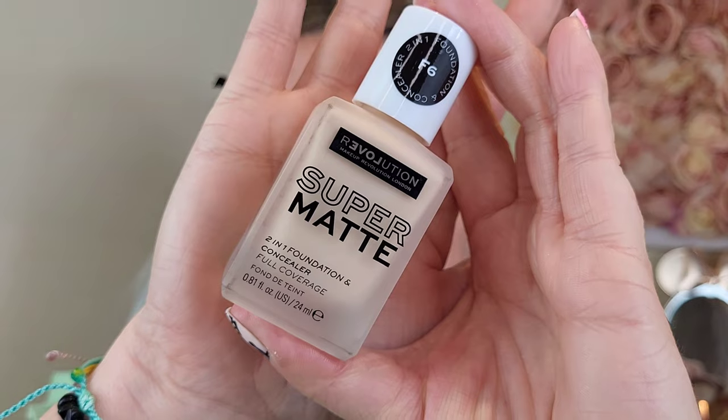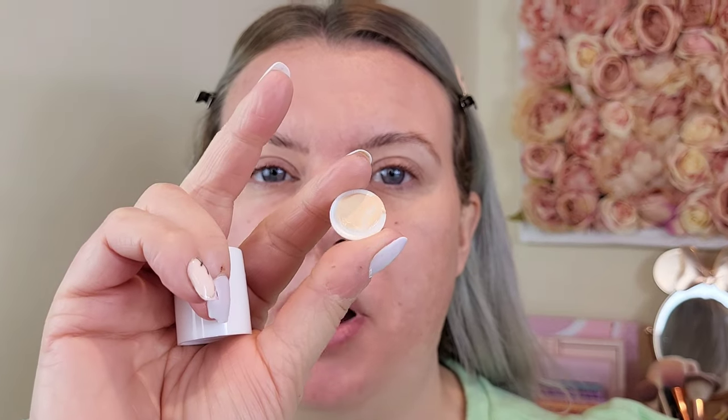So we're starting with foundation — the Re-Love Revolution one, which was only five pounds. I got shade F6. There were around ten shades to choose from, all either quite light or quite dark. I have another Revolution foundation in shade F6 so I figured it would probably be the same shade. It does look a little light for me but I can always warm it up if needed — it's actually not too bad.